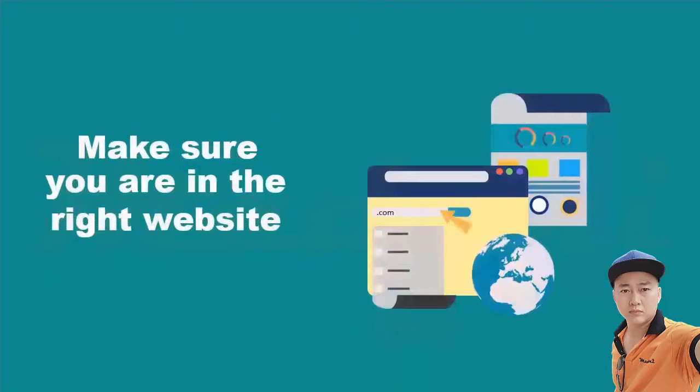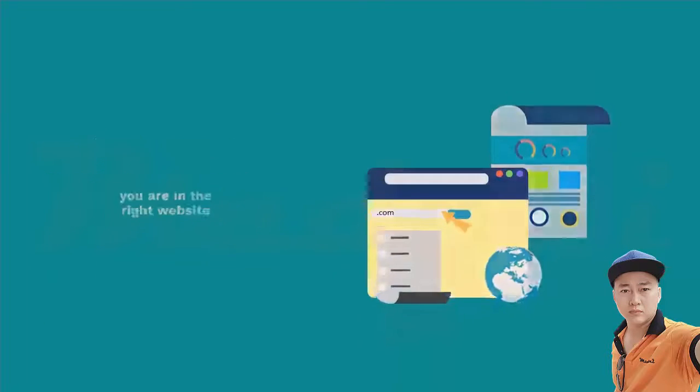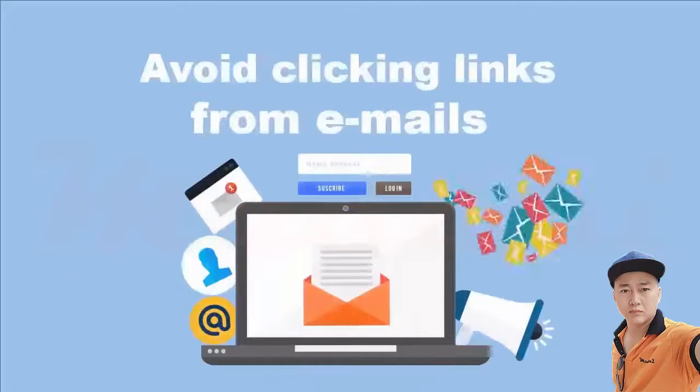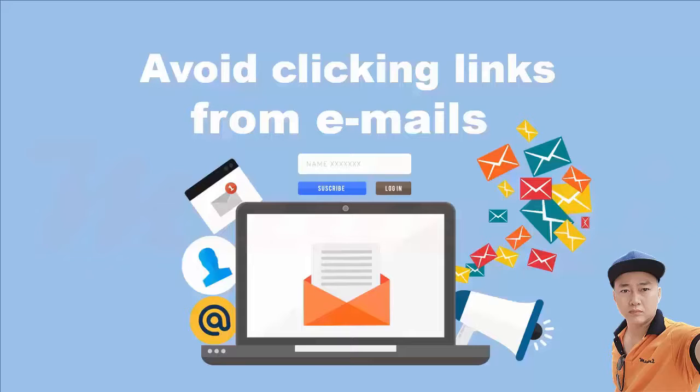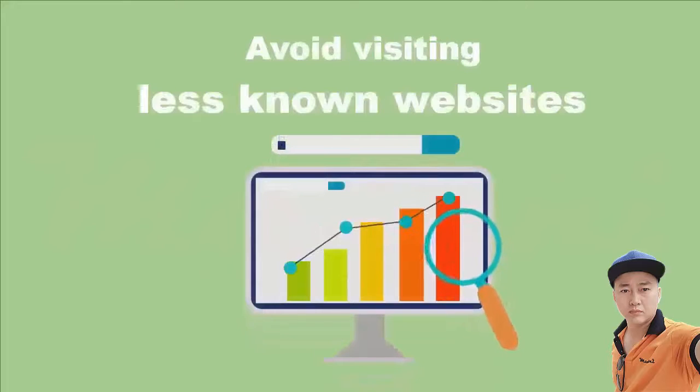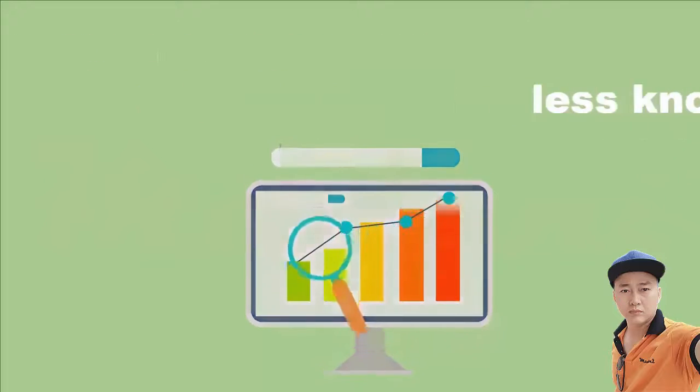First, make sure you are on the right website. There are many fake sites that look exactly like the authentic ones. Avoid clicking links from emails, which can direct you to fake sites. Type the website's address and double-check the spelling to make sure you didn't mistype.